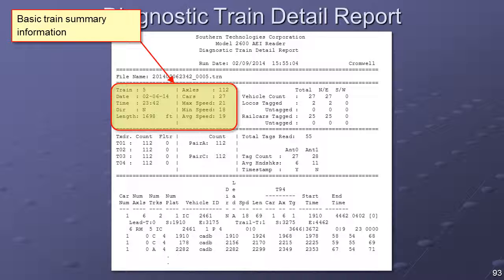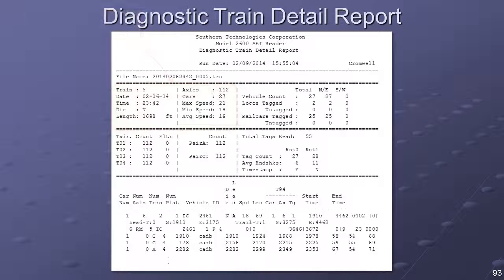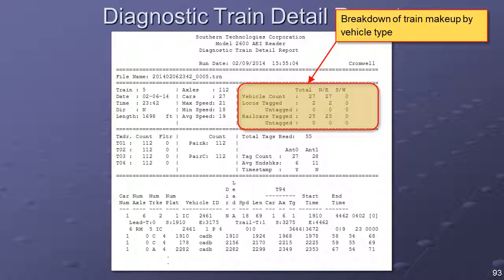The top left section of the report header shows basic summary information for the train — date and time of arrival, train direction and length, axle count and car count, and the maximum, minimum, and average speeds recorded. The top right section displays a breakdown of the train make-up by vehicle type — locomotives versus rail cars — and provides a count of vehicles on which no reportable AEI identifier was found. This same information is included in the header of each T-94 report generated by the 2600 reader.